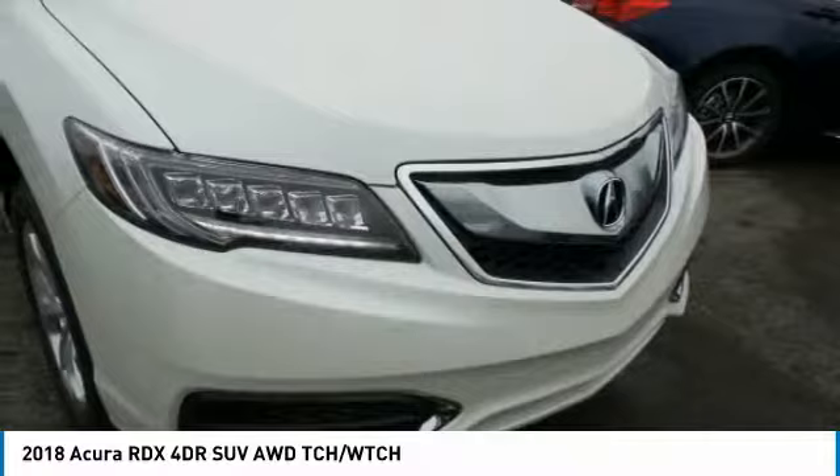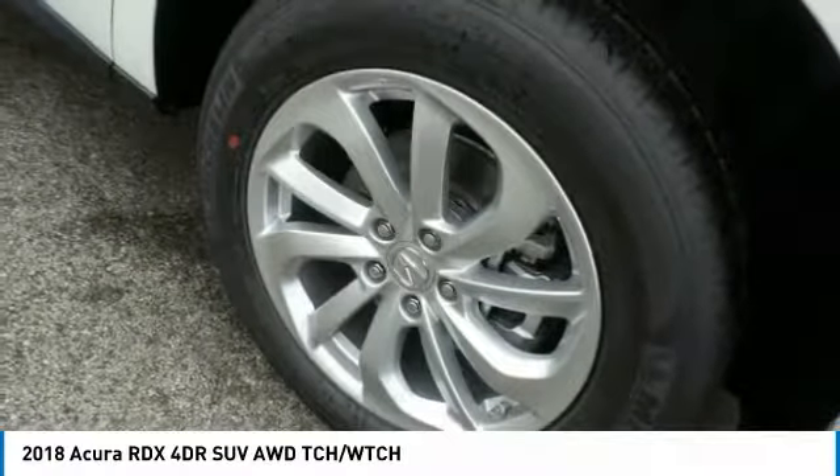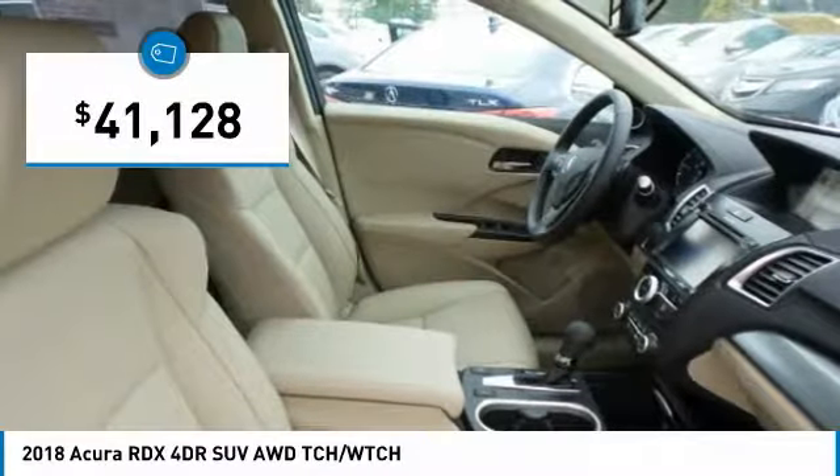The RDX offers stylish interior, plenty of sport, and a nice amount of utility, and is priced below $45,000.